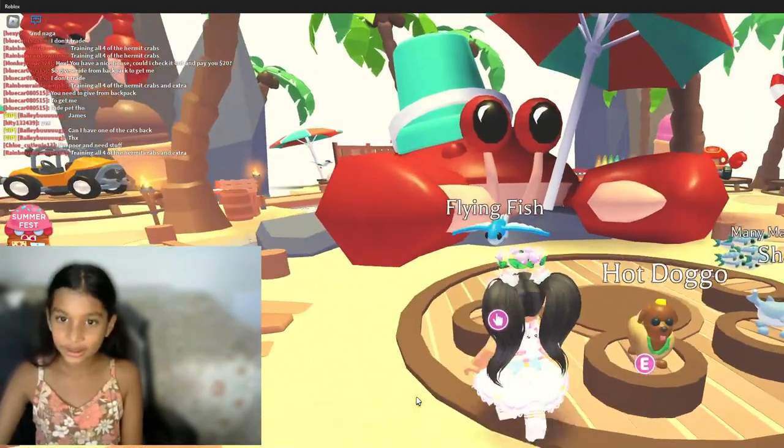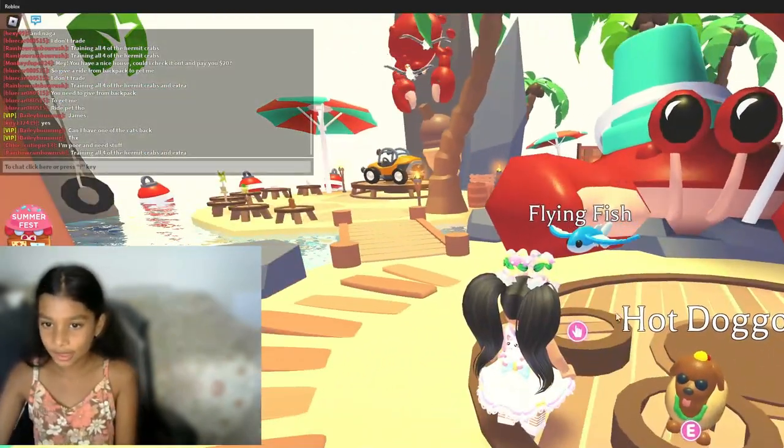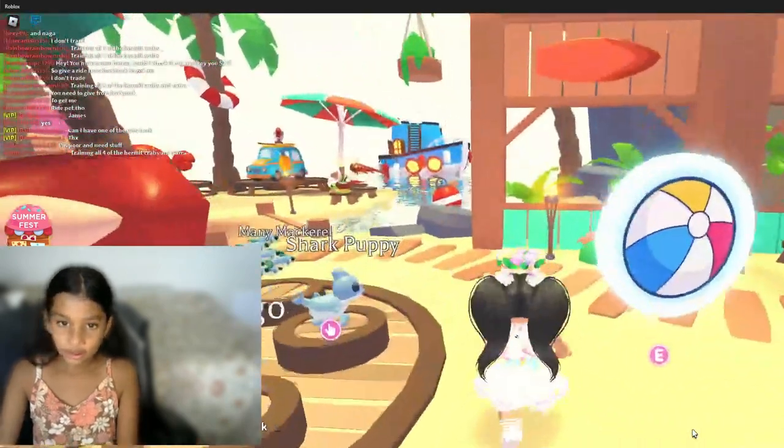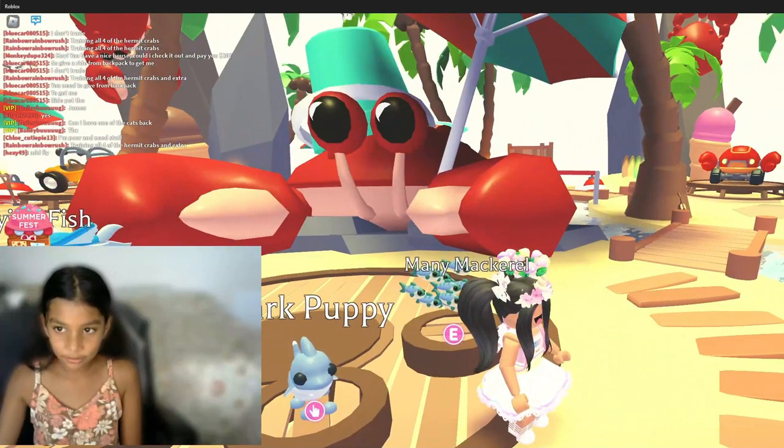There's also a drinks cooler and beach umbrella. And look at these pets — there's a flying fish, a hot dog, a shark puppy, and a mackerel.